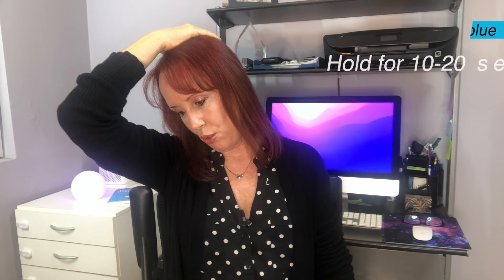When you're done with that, go ahead and look down towards your armpit, resting your hand on your head, and just let the weight of your elbow and your hand stretch the back of your neck. You feel it right here — hold that for 10 to 20 seconds, and then do the opposite side.